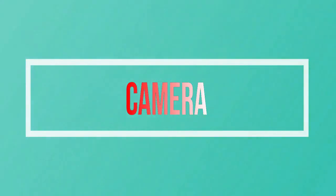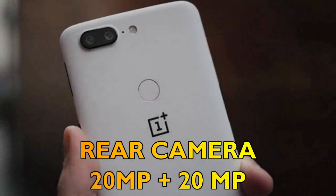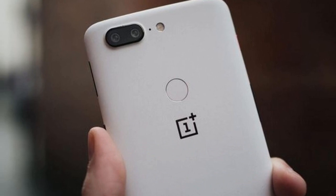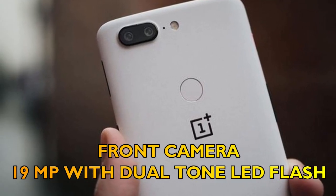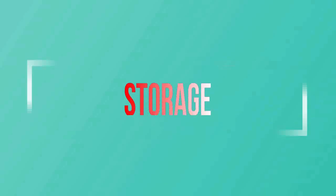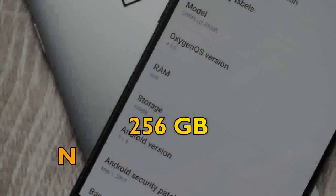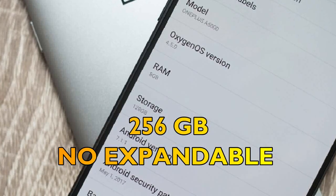Fourthly, let's talk about the camera of the OnePlus 6T. The rear camera will be dual cameras of 20 megapixels with 4K recording, and the front camera will have 19 megapixels with dual-tone LED flash.